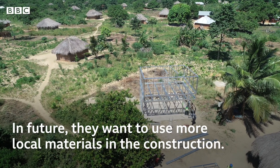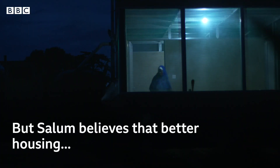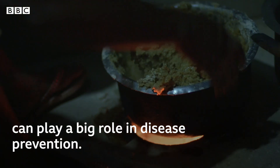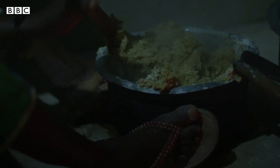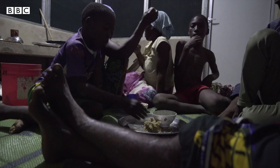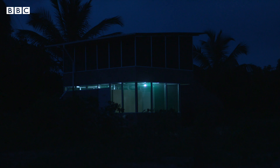In future, they want to use more local materials in the construction. But the team believes that better housing can play a big role in disease prevention. The dream is to see everybody, especially in the rural community, living in a healthier house — and when we do that, transmission of diseases like malaria and respiratory tract infections will go down significantly.